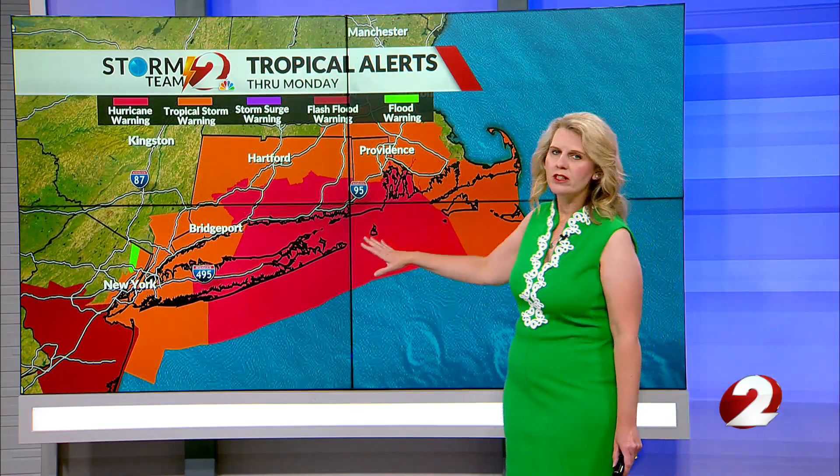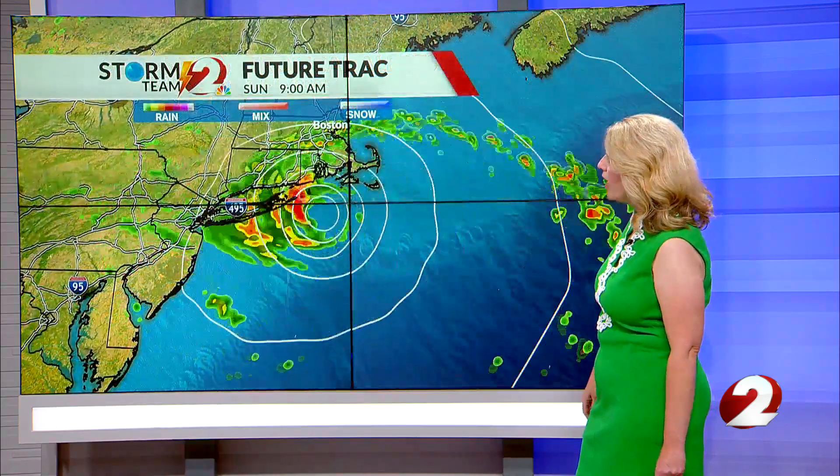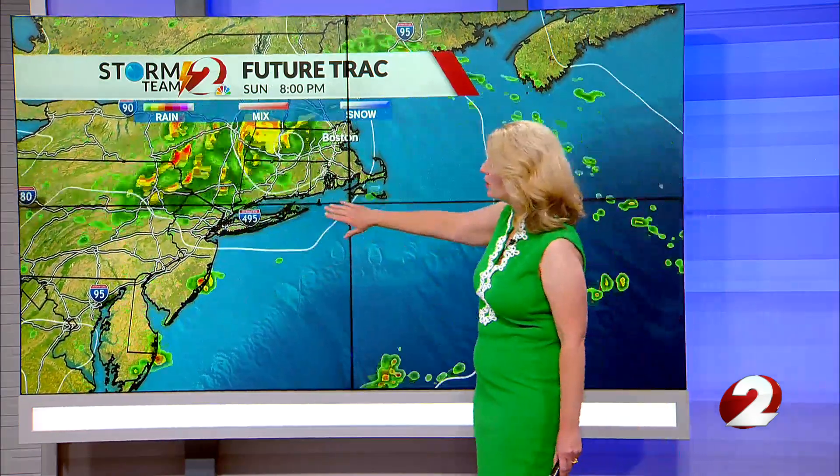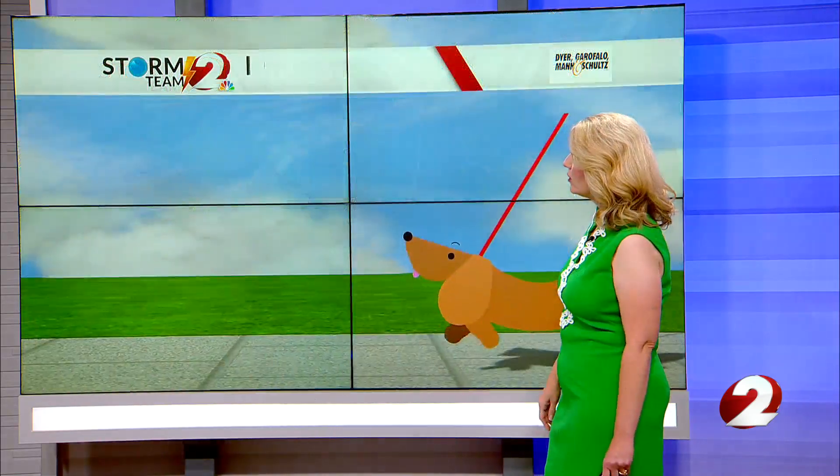Lots of hurricane warnings and tropical storm warnings are in effect for parts of southern New England, including the city of New York. The future track takes it onshore this afternoon, then it's going to spin in upstate New York and eventually push its way back out into New England.